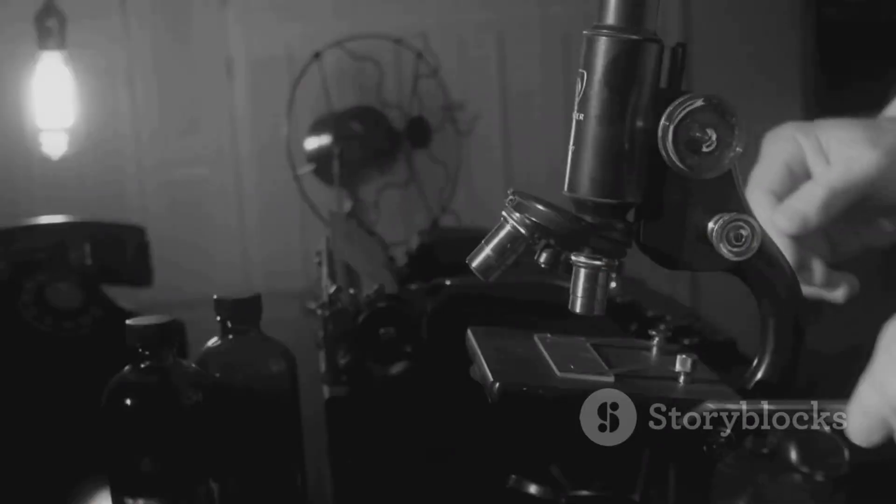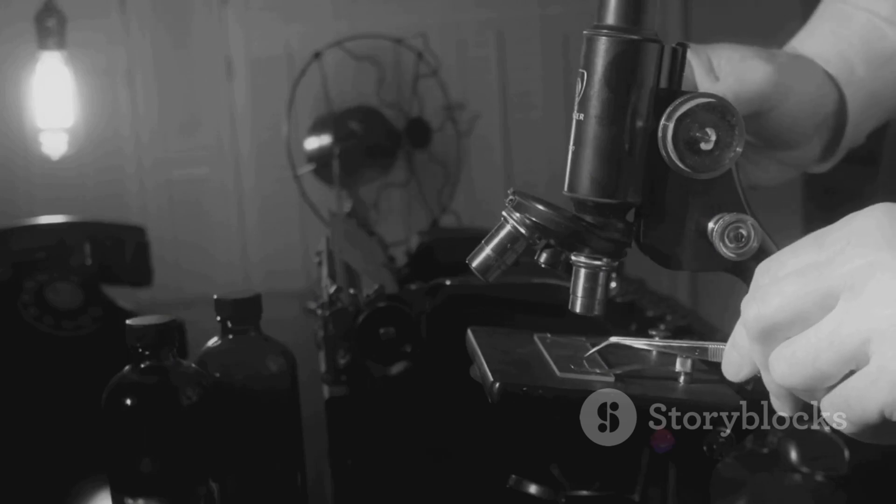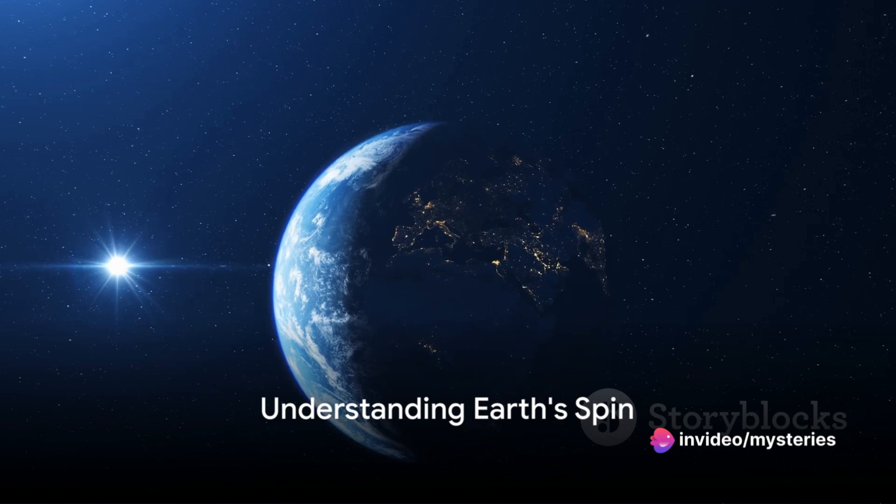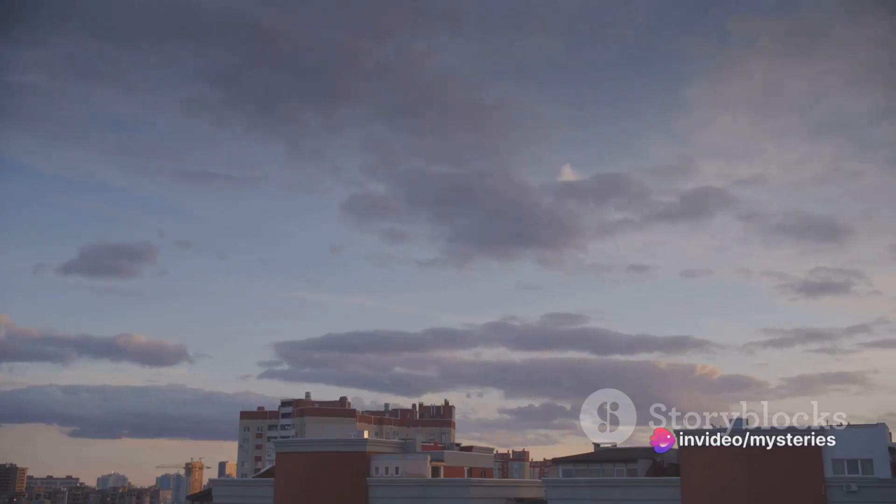So, are you ready? Let's dive into the science behind this fascinating phenomenon. To comprehend this mystery, we first need to understand the Earth's spin. So, let's dive in.